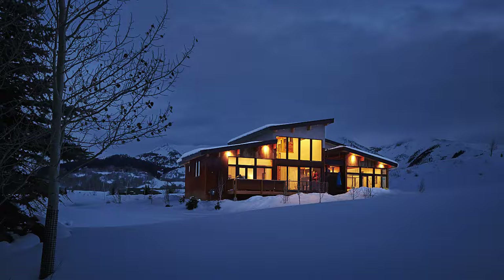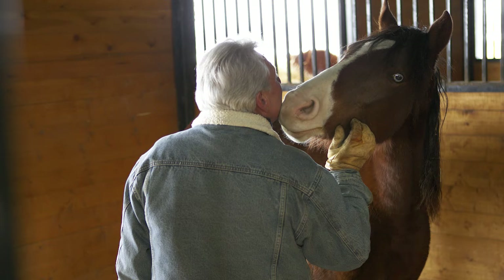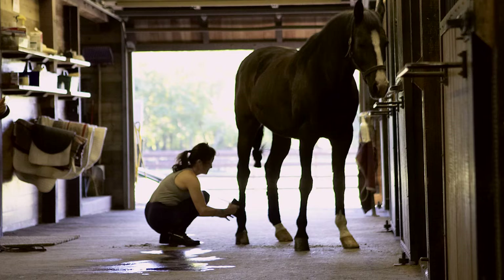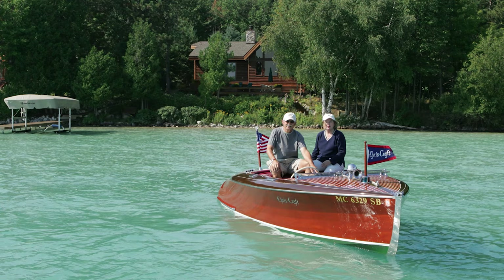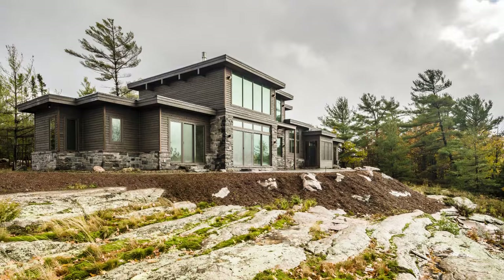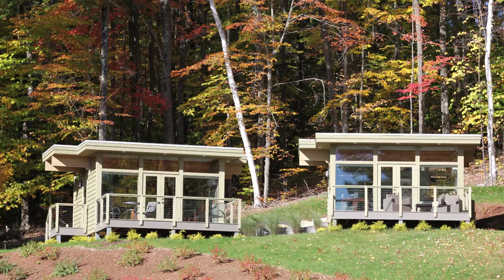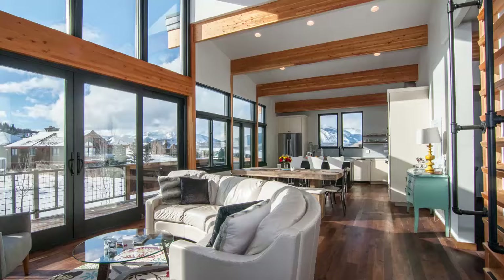For over seven decades, Lindahl Cedar Homes has been bringing our clients' dreams to life. At the very heart of the Lindahl experience is the understanding that, like our homes, every client is unique and approaches the challenge of designing a new home differently. Lindahl Elements is a modern approach to design that celebrates the efficient use of time, material, and budget through the use of a simple and familiar system – building blocks.